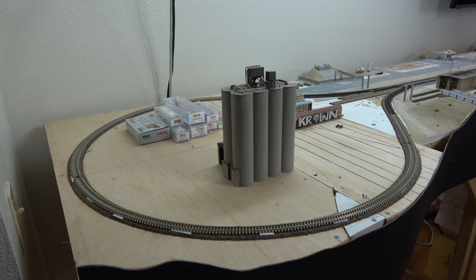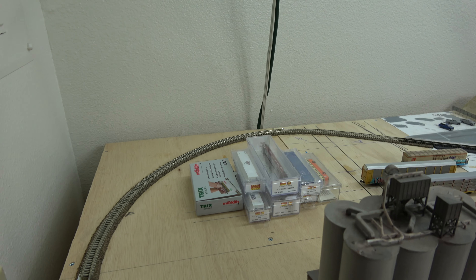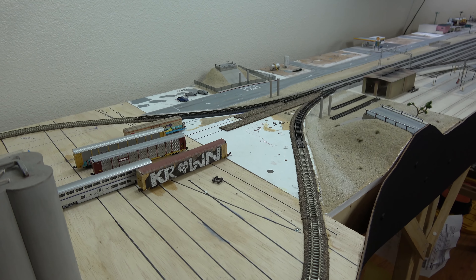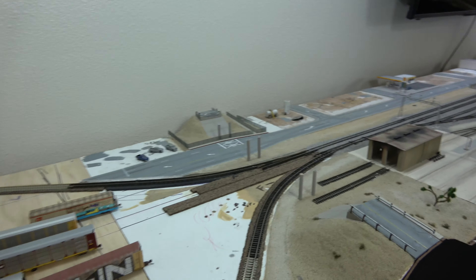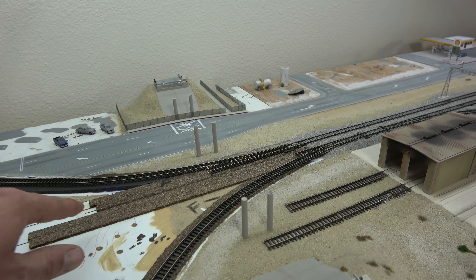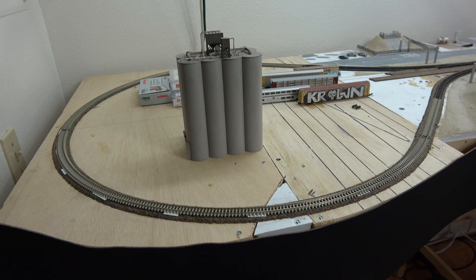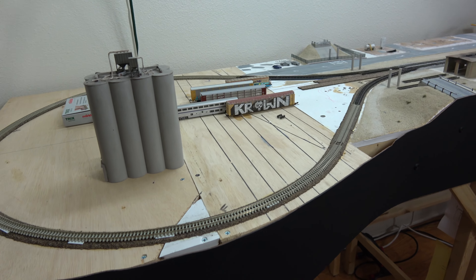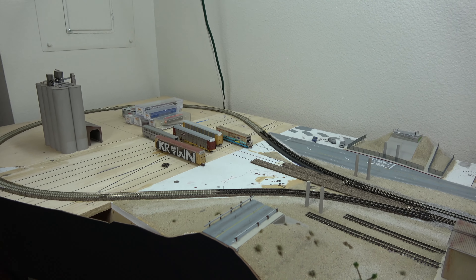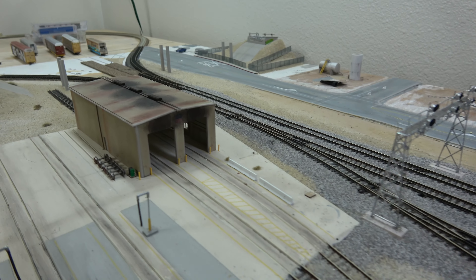I still have to put a siding in here, and I'm a little apprehensive about the radius because it's already tight. This is only temporary anyway — I'm using my Jawbone Branch as the main line because in reality these two tracks are going to continue on when I get a bigger place. In the meantime in my apartment I'm just using this as a turnaround. All my larger auto racks and double stacks have been rolling around just fine.